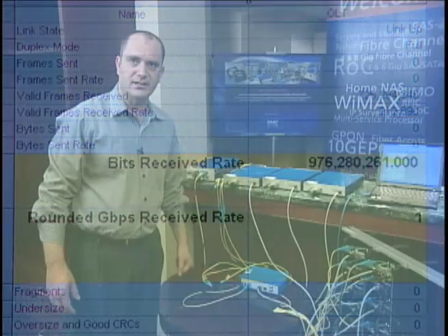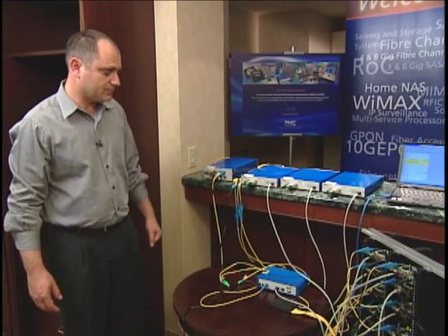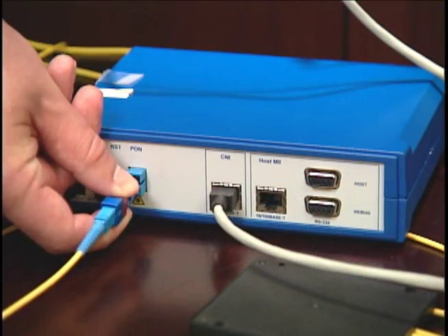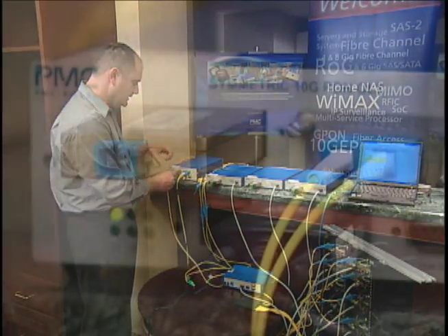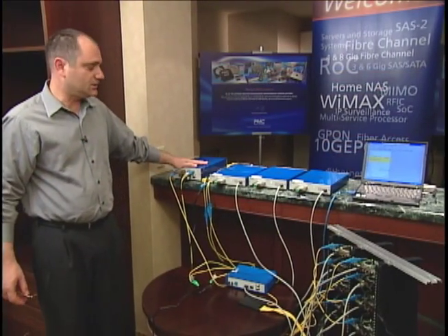The next phase the carrier would need to undertake in order to start the upgrade process would be to disconnect only this fiber in its central office from the 1G ePON OLT and connect it to the new 10G ePON OLT.